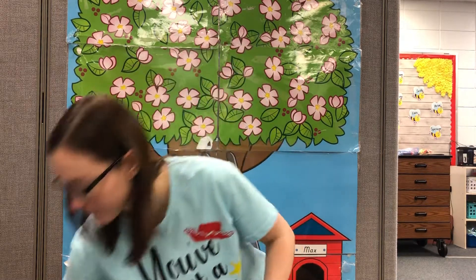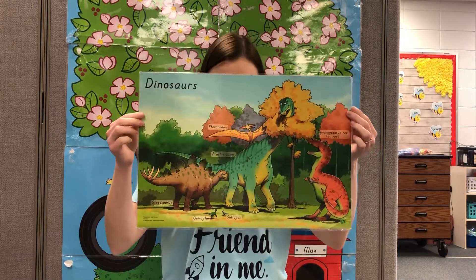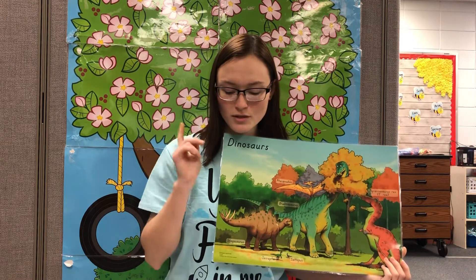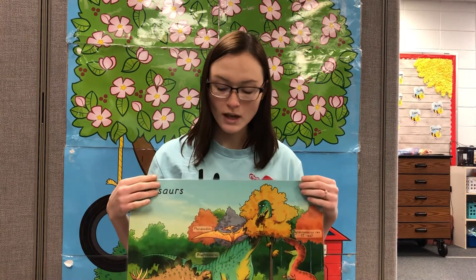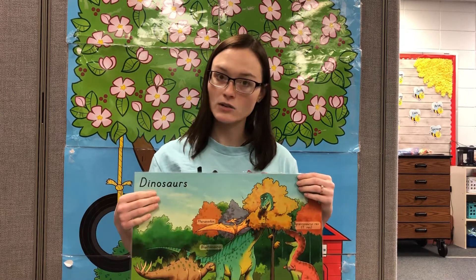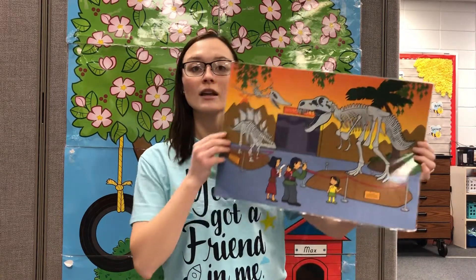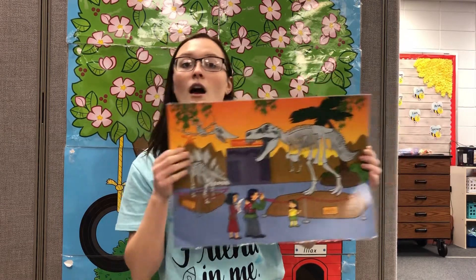Let me show you this poster. Here are some of our dinosaurs. Have any of you ever seen a dinosaur? Let me show you the other side of the poster. These are their skeletons or their bones. These are the fossils and the remains that people have found over the years of dinosaurs.